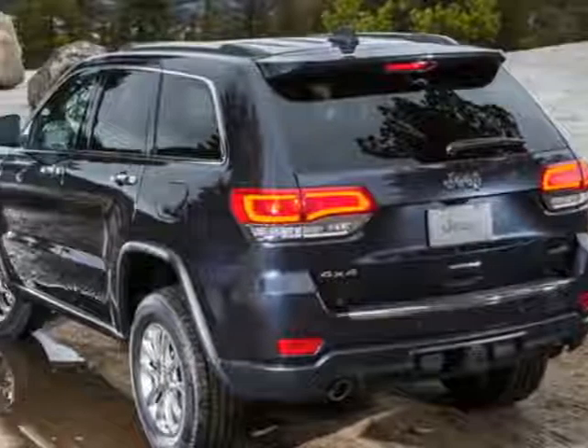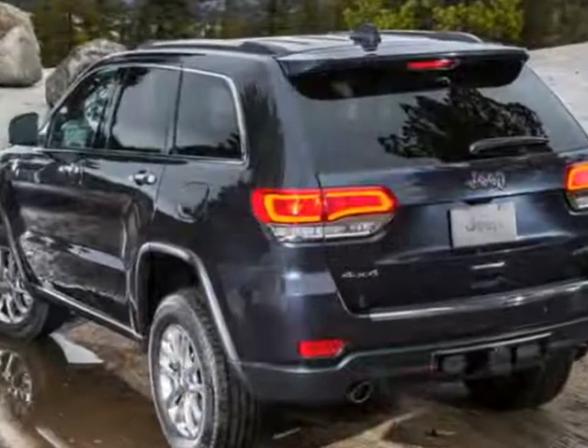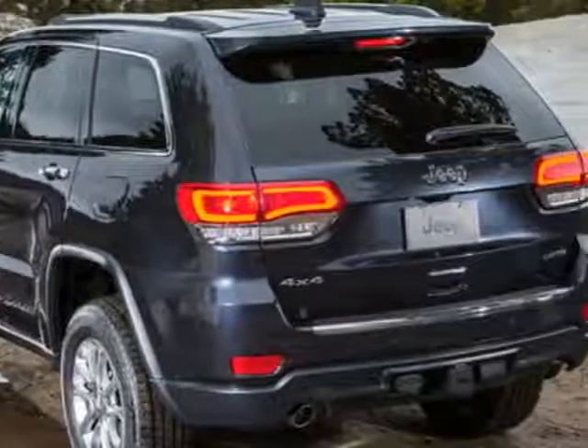Look at this 2014 Jeep Grand Cherokee. This Grand Cherokee has just under 73,500 miles. For your protection, a warranty is available for this vehicle.